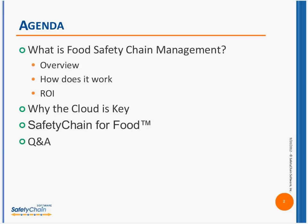Our agenda today is very simple. We're going to discuss what is food safety chain management — we're going to go through an overview, look at how it works, and then discuss the return on investment. We're going to look at why cloud solutions are key to food safety and quality management in today's global food supply chain, and then we're going to give you information about our solution, Safety Chain for Food.